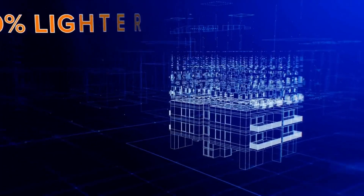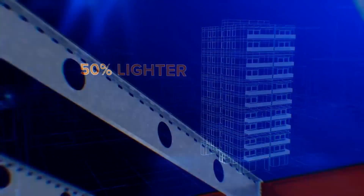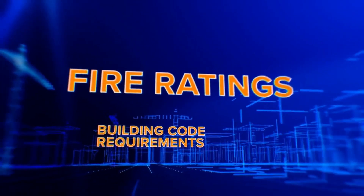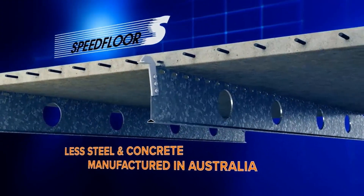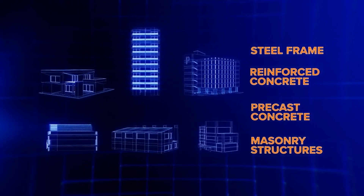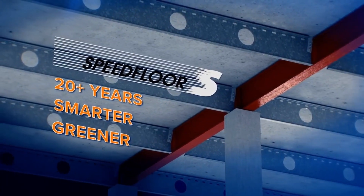Being up to 50% lighter than other slab systems, Speed Floor is ideal for building extensions. It has excellent spanning capabilities and the versatility to run services through pre-punched holes. Speed Floor meets all Australian building code requirements, including fire ratings and acoustic performance. With less steel and less concrete than other systems, choosing Speed Floor is environmentally responsible. Suitable for all types of construction — housing, apartments, car parks, commercial and office complexes — with over 20 years of support in the construction industry, Speed Floor represents the smarter, greener, innovative choice.